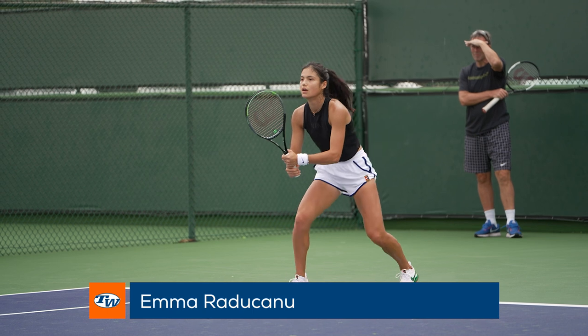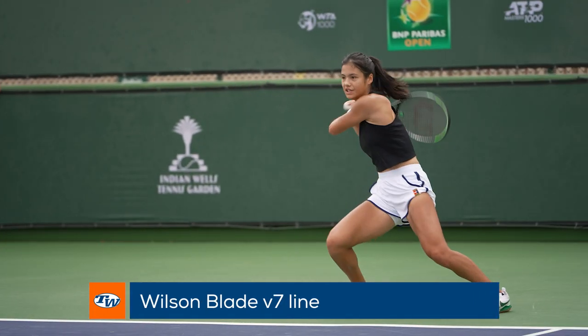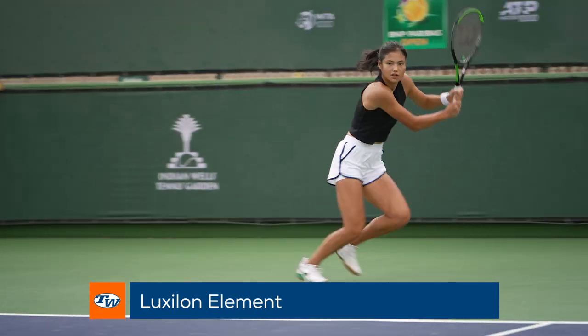Making her BNP debut, rising star Emma Raducanu endorses the Wilson Blade V7 line of rackets. She strings her racket with two different poly strings for a unique feel: Luxilon Alu Power and Luxilon Element.